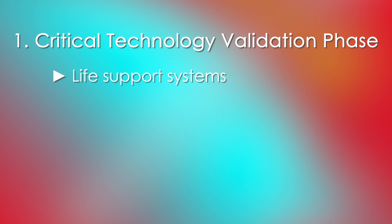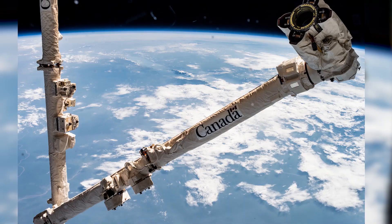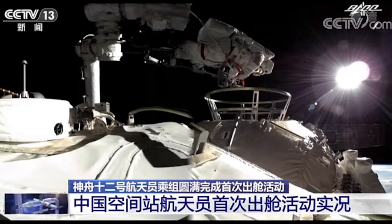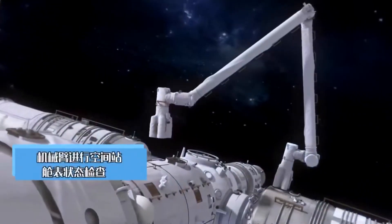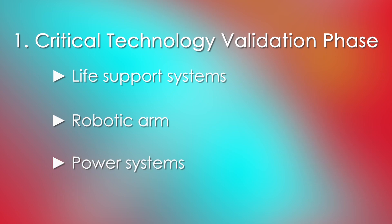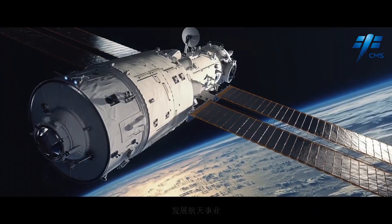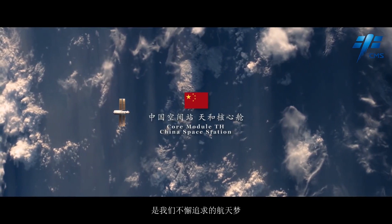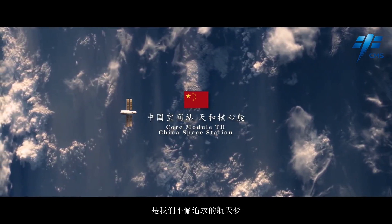The second key technology is the robotic arm — a manipulator similar to the Canadarm2 on the ISS — which assists taikonauts with various tasks, helps with docking of incoming spacecraft, and serves for maintenance purposes. The third critical technology is the power systems, including new solar arrays, electrical propulsion systems, and attitude control systems. Only when these technologies are validated will Tianhe-1 become the official operational Chinese space station.